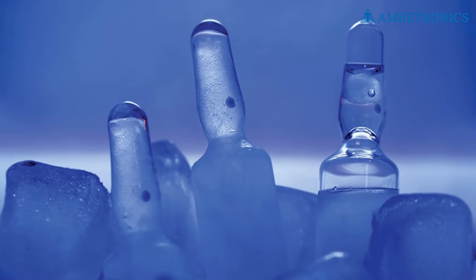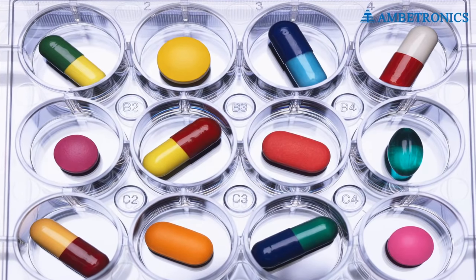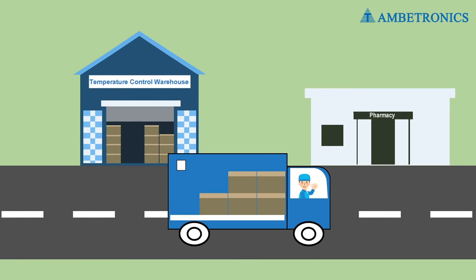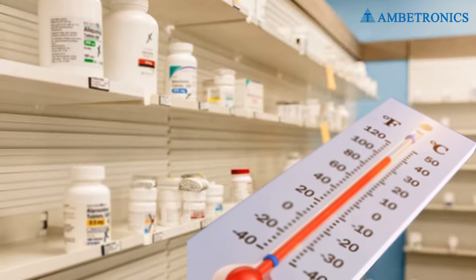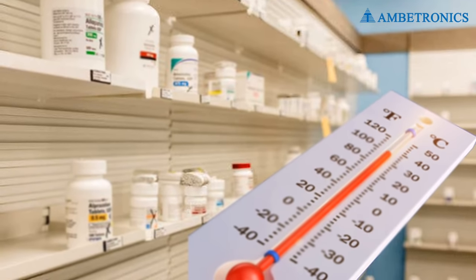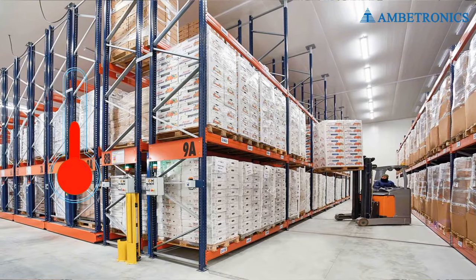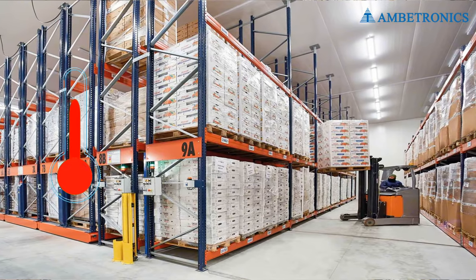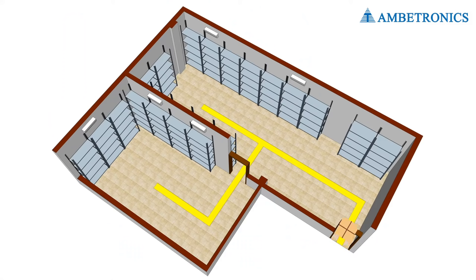Improper temperature control is the key reason why some vaccines are spoiled or wasted in pharma companies. 15 to 20 percent of vaccines degrade due to incorrect shipping. To maintain the quality of pharma goods, every product requires a different temperature. A cold chain monitoring solution is required to maintain the proper temperature of pharmaceutical warehouses and during logistics. Some products are stored in warehouses for longer periods, hence continuous temperature monitoring is compulsory.